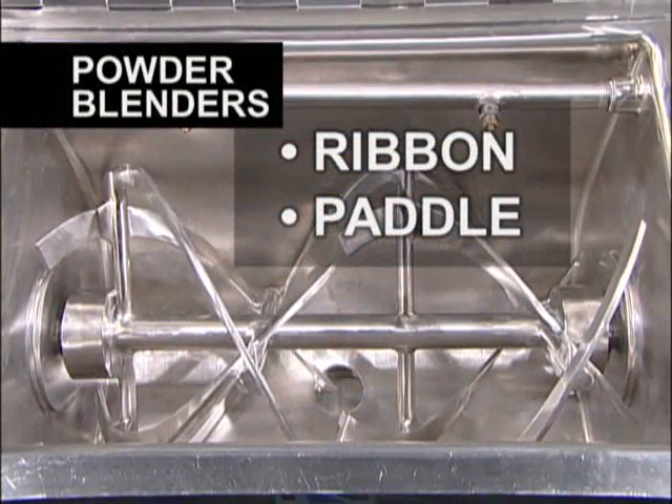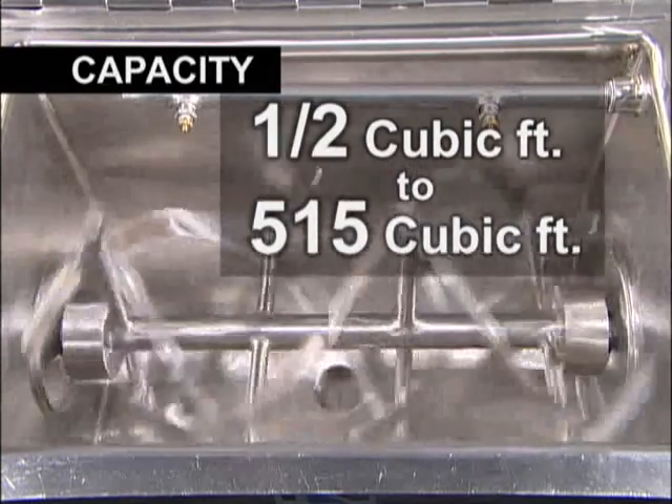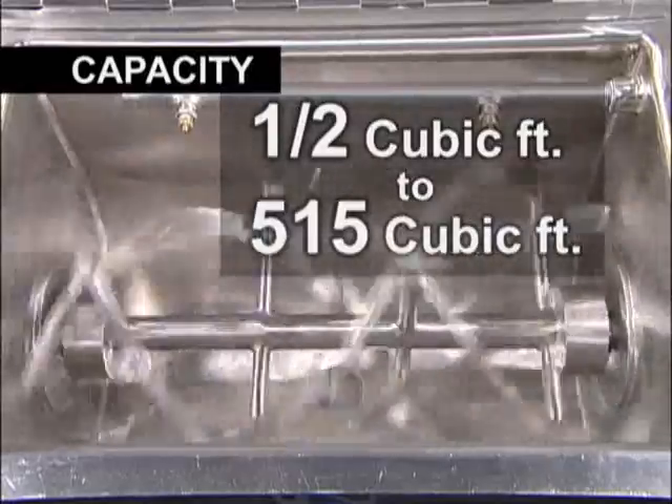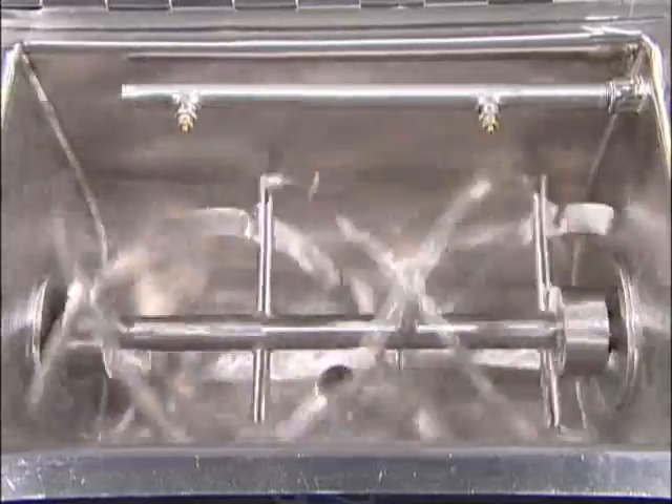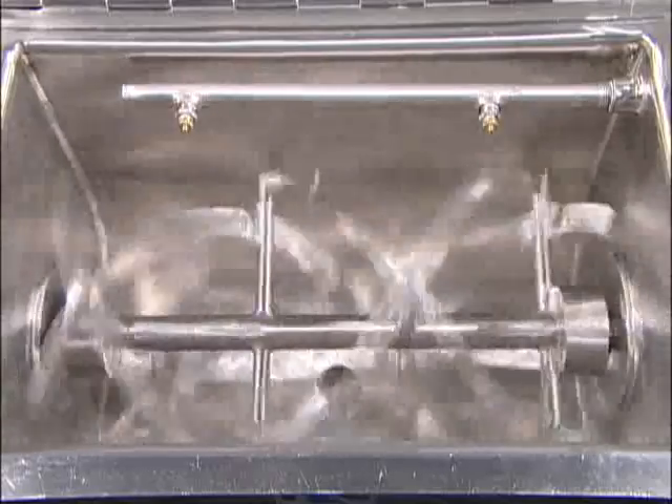Powder blenders from Ross include ribbon and paddle designs, ranging in capacity from 1.5 cubic foot laboratory models to 515 cubic foot production units. A wide variety of horsepower and speed combinations satisfy the most demanding blending applications.